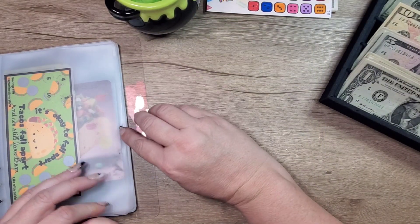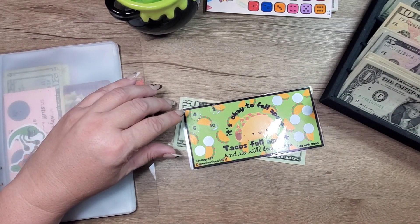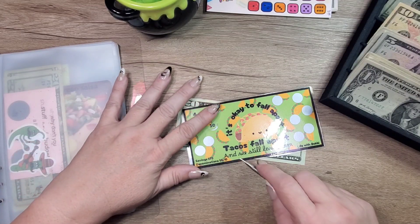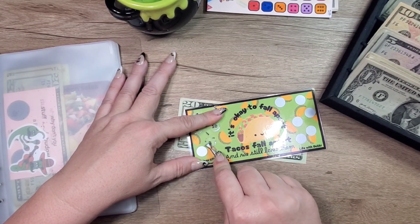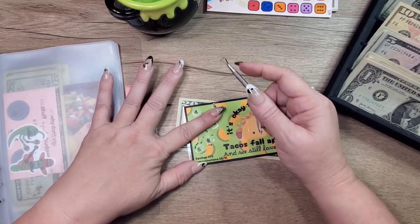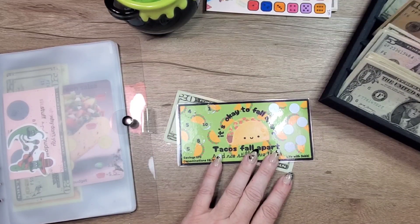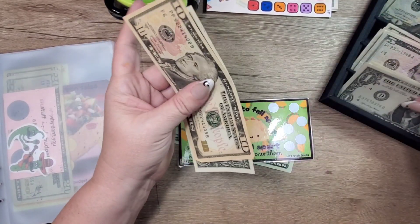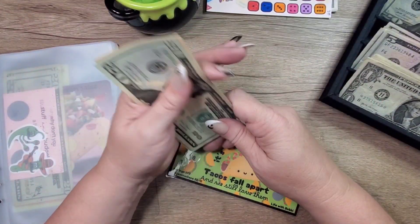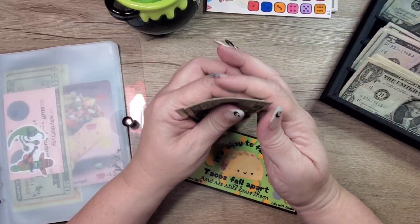Next we have another scratch-off and this one is from Life with Bobby — 'It's okay to fall apart; tacos fall apart and we still love them.' Eight dollars, five dollars — so eight, nine, ten, thirteen dollars. Ten, eleven, twelve, thirteen. Yes — so there is twenty, thirty-one, thirty-two, thirty-three in here.